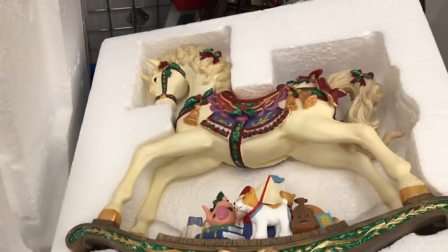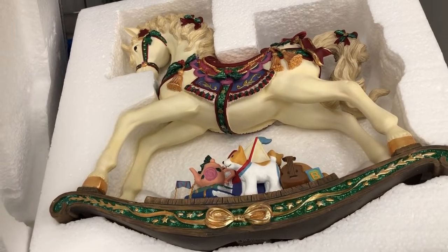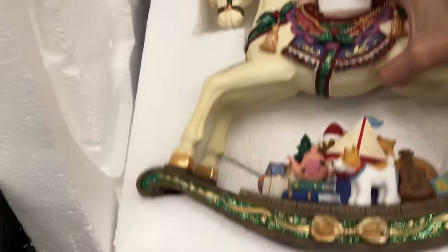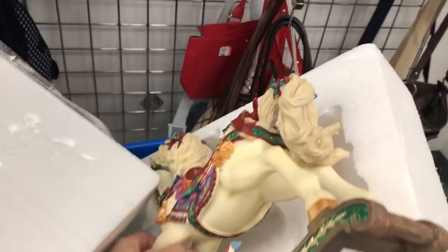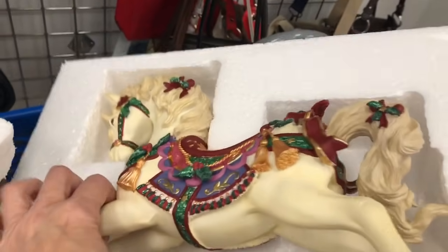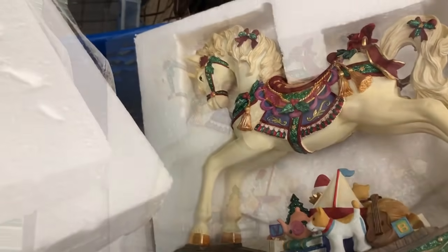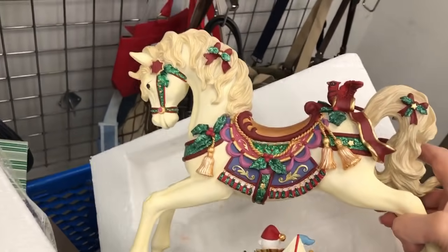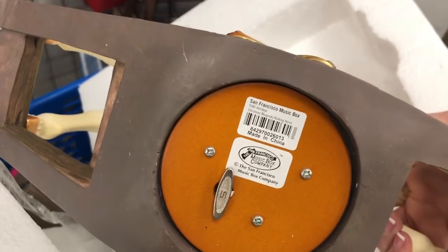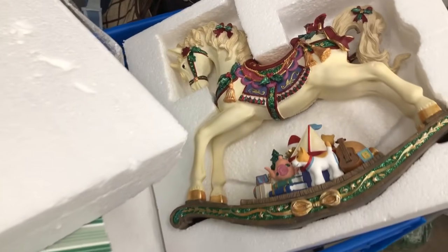Here is a music box rocking horse. We don't pick up a lot of these but this was in new condition. This is I believe the San Francisco Music Box Company. I felt like this was a good price point and would do well. When I find a piece like this I'm sure to wind it up and let it play to make sure it's in good working condition, because most buyers would want a music box to play the music and a lot of them can be worn out. I also love that this item came in a styrofoam box — very easy to ship with its own packing. This should probably bring around $30 and I think I paid four for it.